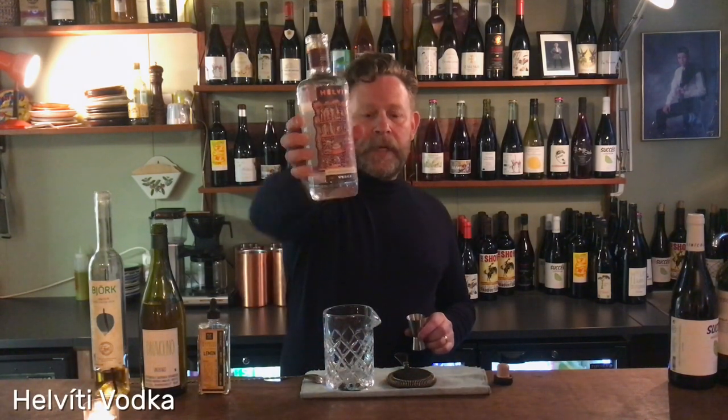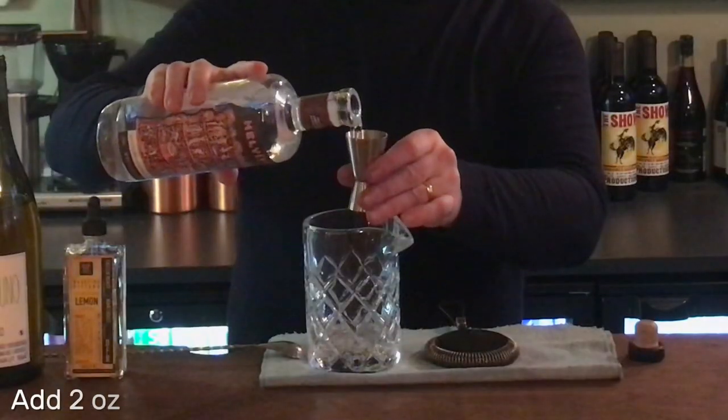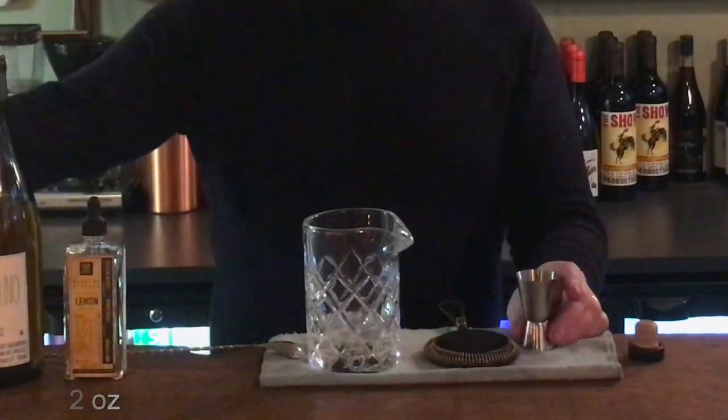Vodka — hellbiti — literally translates to hell, that's two ounces. Then we have a liqueur that I actually helped make the recipe for, so I know a little bit about that.